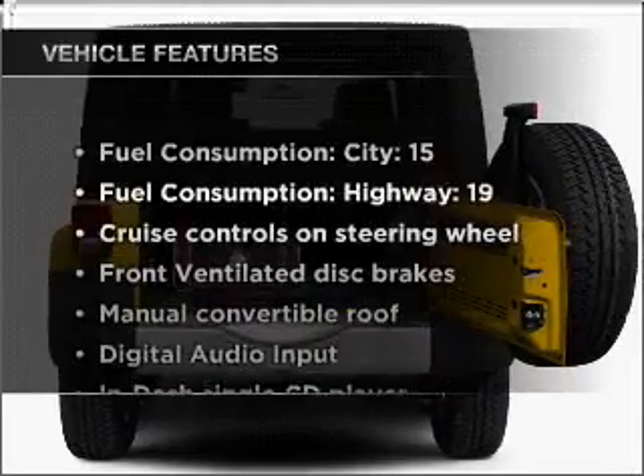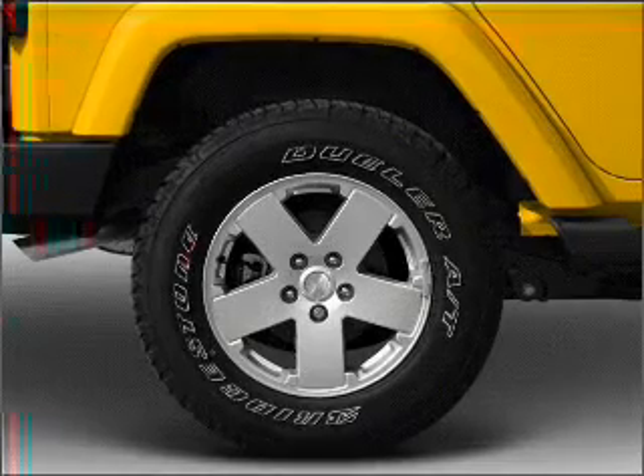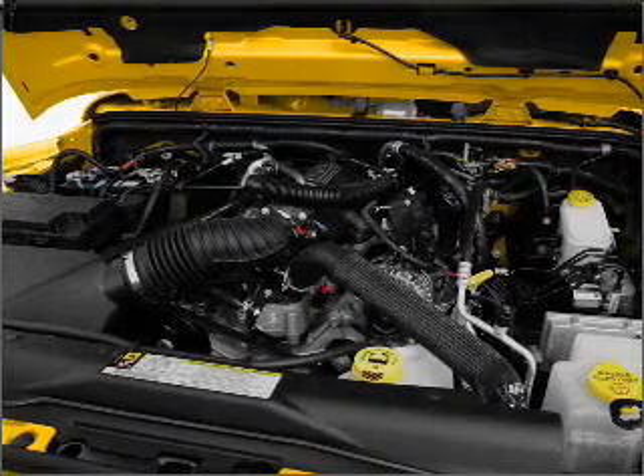And with these notable features, you won't want to miss out on the opportunity to own this amazing ride. Air conditioning, power steering, cruise control, an AM-FM stereo with a CD player, and an adjustable tilt steering wheel.